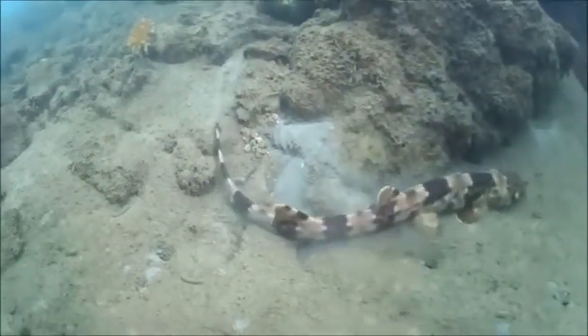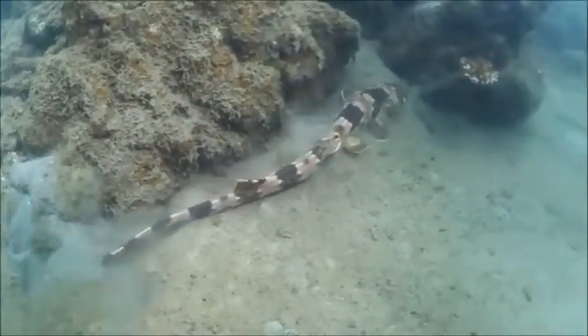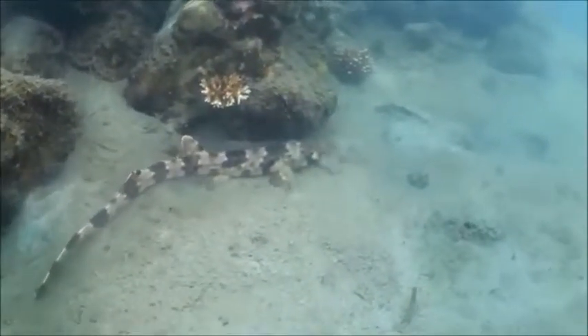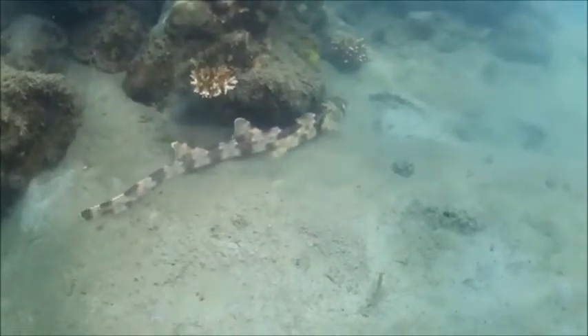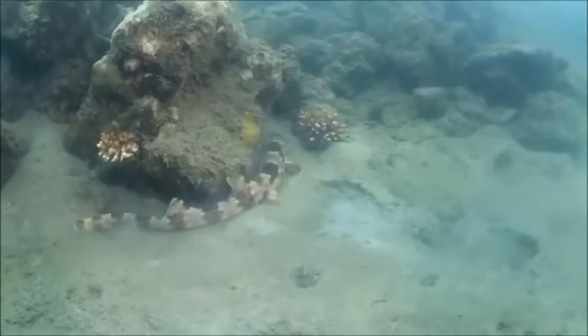Walking sharks, also known as bamboo sharks or long-tail carpet sharks, belong to the family Hemiscyllidae in the shark order Orectolobiformes. The newly discovered species, called Hemiscyllium halmahera, reaches 28 inches or 70 centimeters in length and is found in eastern Indonesian waters.